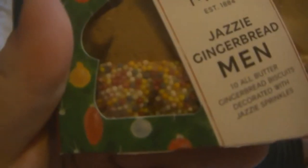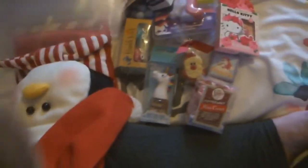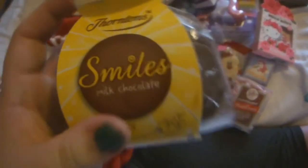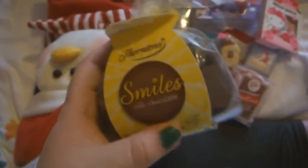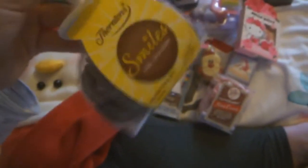Next I got these gingerbread men with like little snowy things on them. Next I got some smileys — basically like chocolate toys with smiley things on them. I think I got them last year or at the airport but I remember getting them.